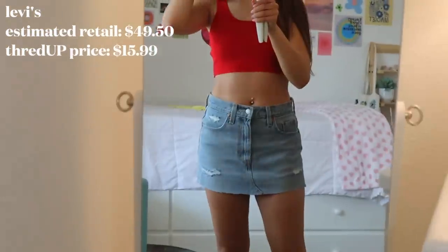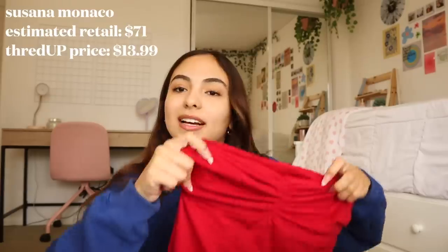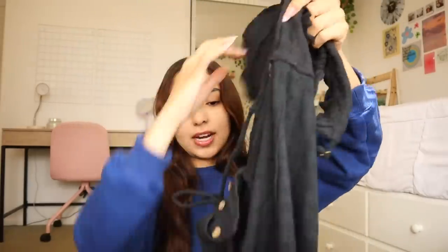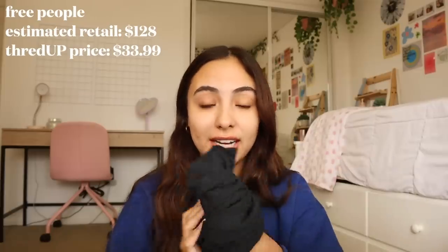Speaking of Levi's, look at this skirt I got — a Levi's skirt that still has tags on it! I've been loving denim skirts and I want to cut it to make it shorter. I've been really into low-rise tiny skirts because they're the most flattering on my body as someone who is very short. Next I got this Suzanna Monaco top — very Y2K, love the color. Then I got this Free People navy dress with little buttons and cute straps; estimated retail was $128 but I got it for $33.99.